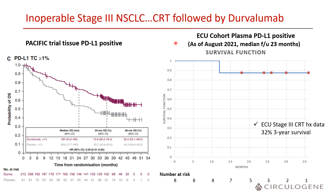Another issue is that with tissue PD-L1, testing is done before treatment. It is known that CRT can induce PD-L1. There may be patients who are PD-L1 negative initially but PD-L1 positive after CRT, and plasma can assess that and potentially identify a highly curative subset of patients.